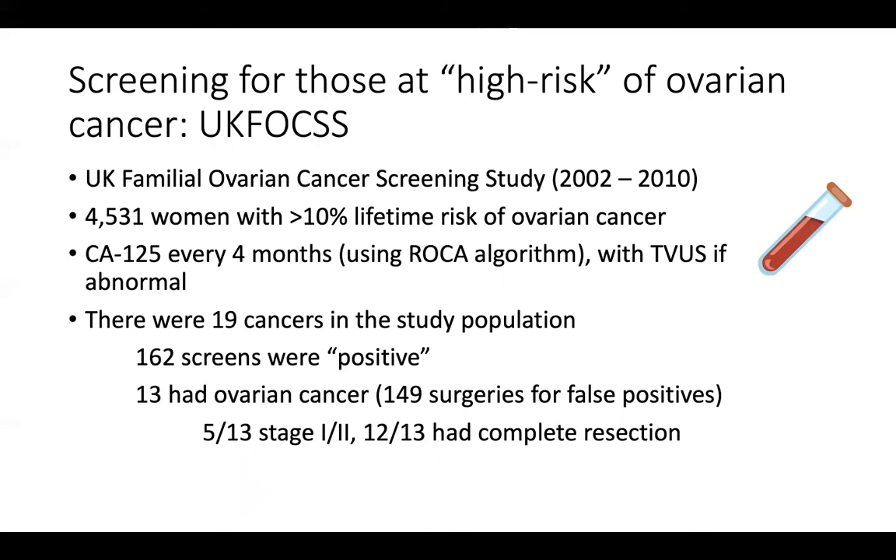There have been a few studies of patients known to be at increased risk of ovarian cancer. The most notable is probably the UK-FOX study, which looked at patients with a greater than 10% lifetime risk. They had a CA-125 blood test every four months, then a transvaginal ultrasound if numbers were abnormal based on an algorithm. They identified 19 cancers in a study population of 4,500 women. Of 162 screens that were positive, 13 patients had ovarian cancer — meaning 149 surgeries for false positive tests. This is why I typically recommend screening only to patients who are willing to have an operation, because of this risk of false positives.